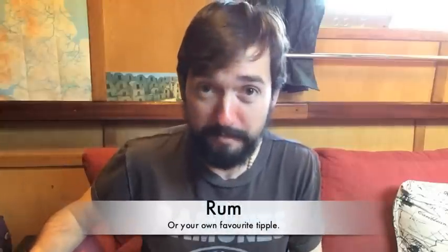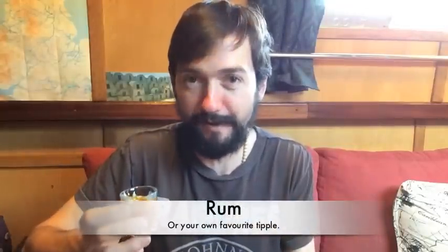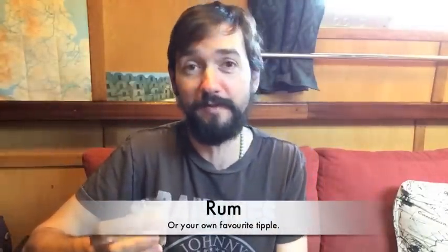The last item on my list is rum. Now it doesn't have to be rum — it can be any drink of your personal choice. It could be beer, wine, spirits, anything you want. The reason I've chosen rum is because there is a deep psychological need within myself to be a pirate. I'm kind of getting way off track here. Rum — here's to rum.